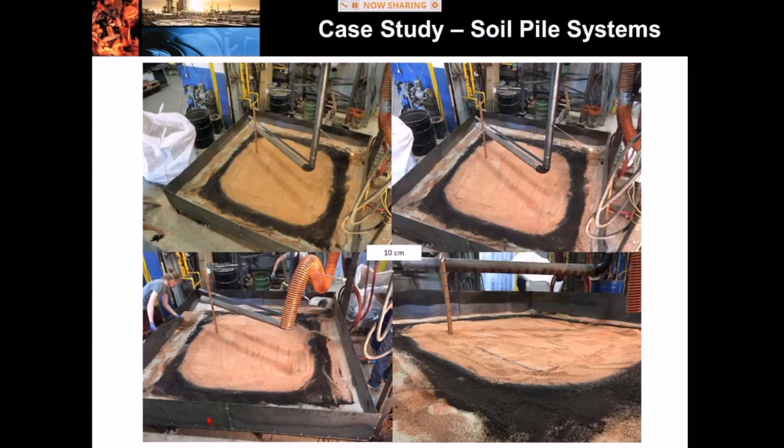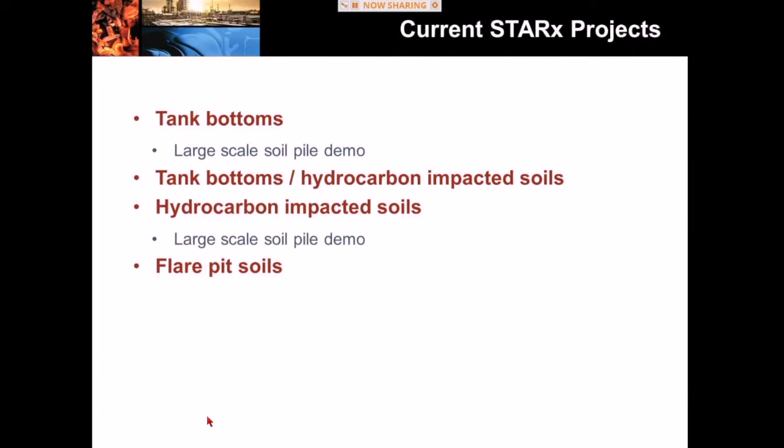Another photograph at 10 centimeters off the base of the reactor — again, soils are very clean. As for other projects we're working on: obviously we're doing a lot of work with tank bottoms and looking to do a large-scale soil pile demo in the very near future. We're looking at mixtures of tank bottom residuals and hydrocarbon-impacted soils at various sites around the world, and also some drill-pad soils left over from upstream oil and gas exploration wells.